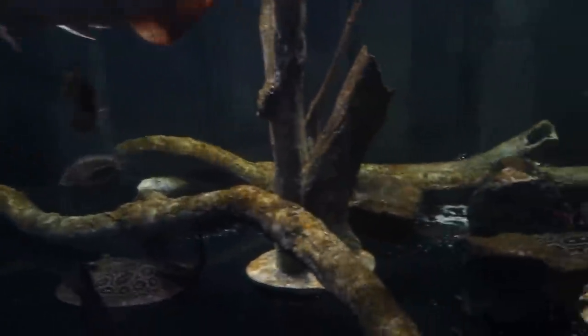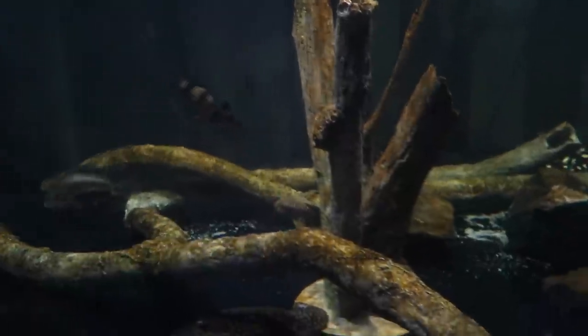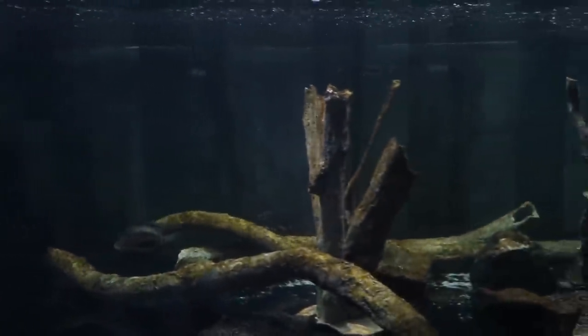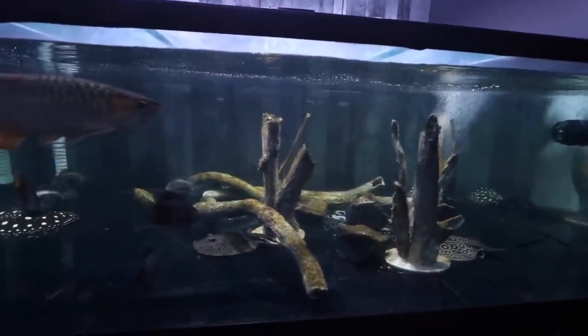We've got some clown loaches in here, a sunshine pleco. This substrate all used to be piled over in the corner there and the rays move it around literally — anyways, back to the main video.